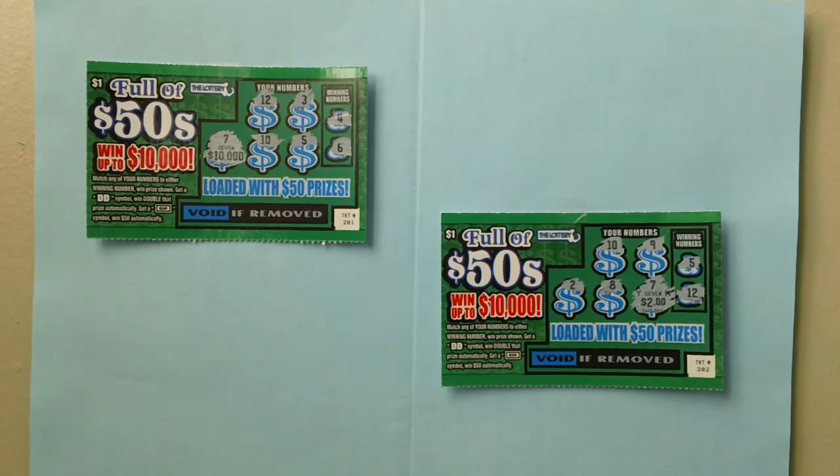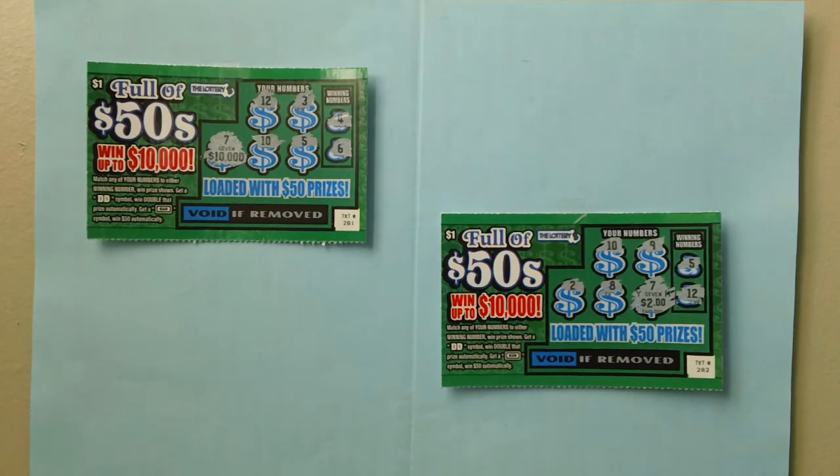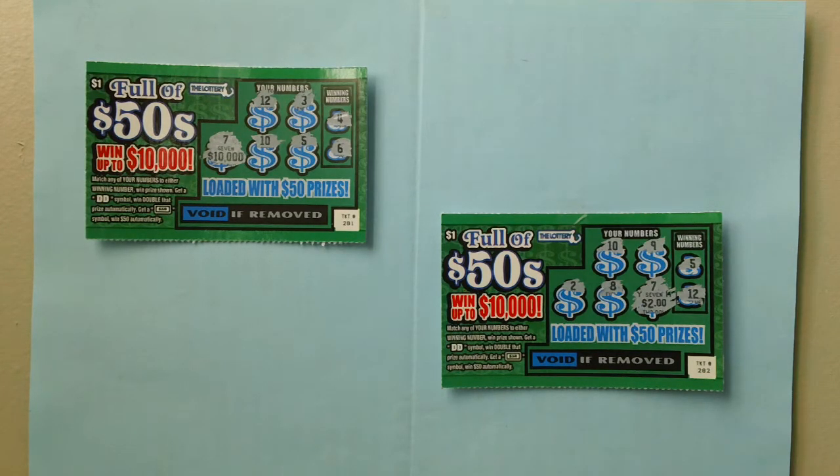Here are two $1.00 Fools of 50s stretch lottery tickets from Massachusetts. Tickets number 281 and 282. You can win up to $10,000.